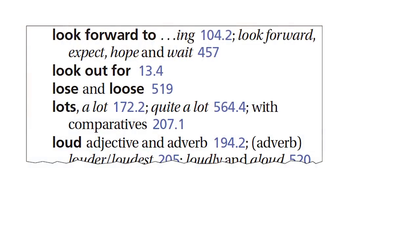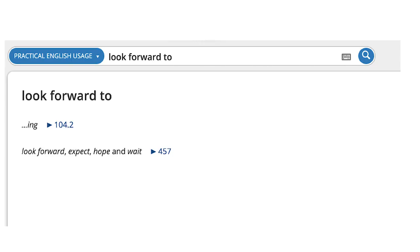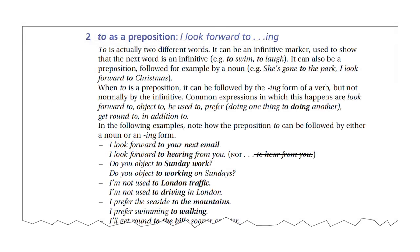It's a tricky point to teach. The first thing is to make sure you're clear about the grammar yourself. Practical English Usage has an entry on the point — it's easy to find, just go to the index or the search box in the online edition. When you look it up, you'll find a detailed explanation and examples.